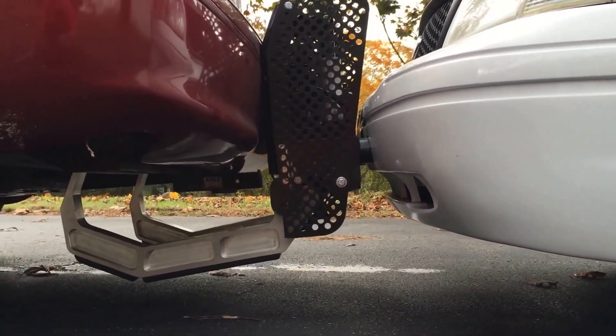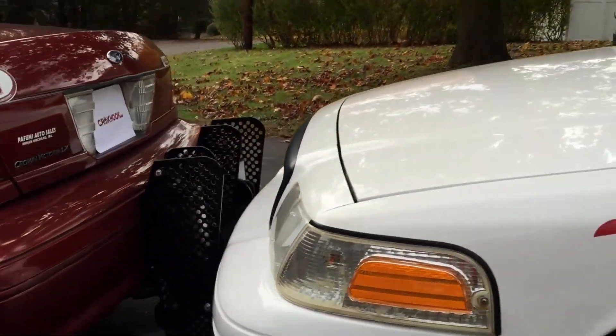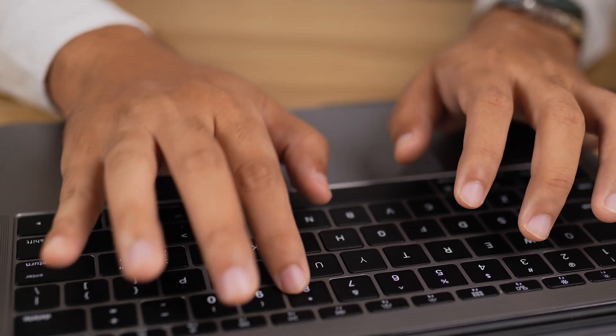Police officers appreciate Crookhook for its ability to end chases quickly and without casualties. Devices like Crookhook are becoming indispensable tools for law enforcement, proving that simple ideas can turn into reliable solutions that protect lives.